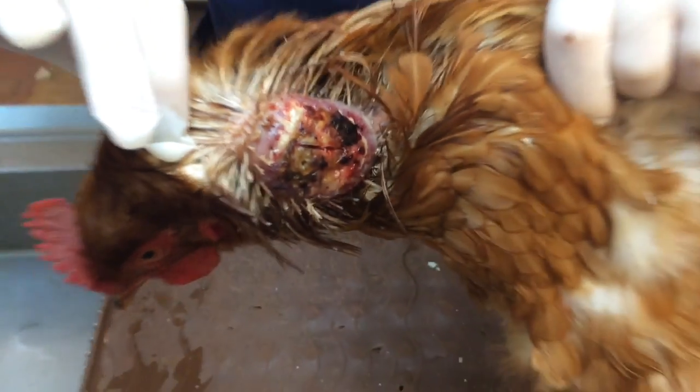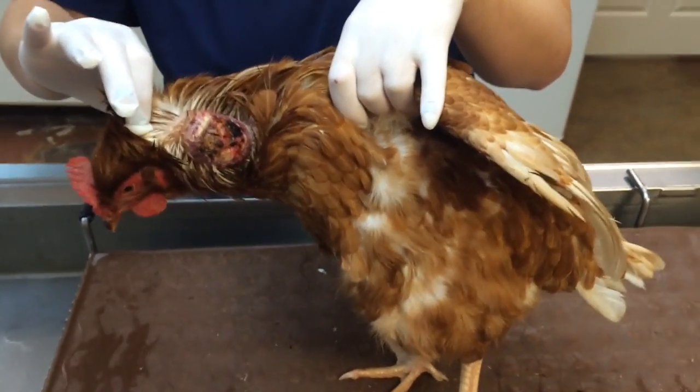We have other patients to look at too. But this is just a greater-than-a-year-old chicken, and that lump is not normal.